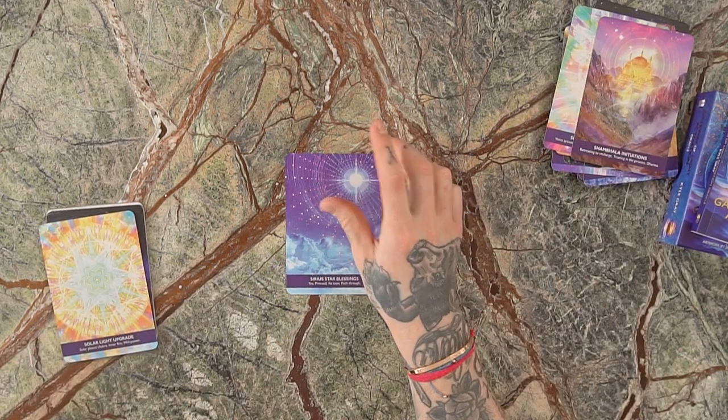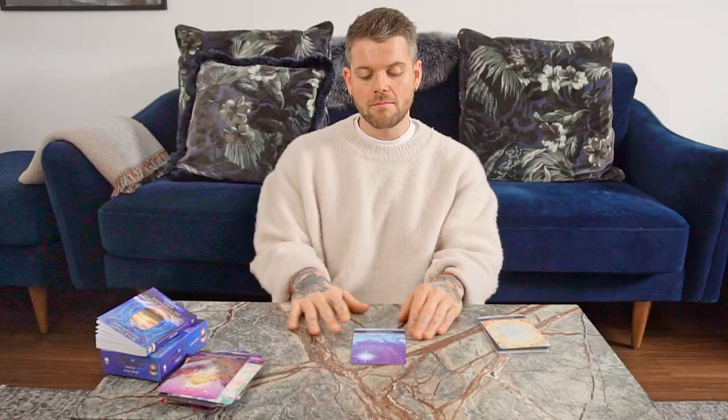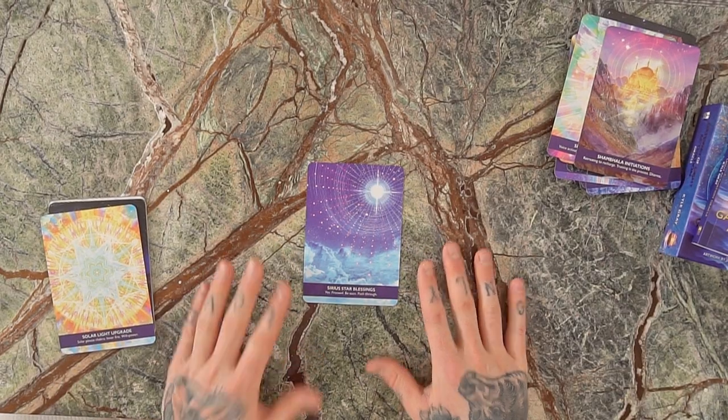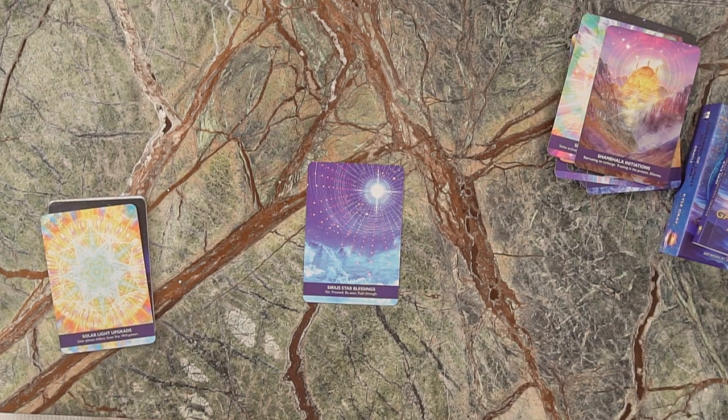We've got the Yes card — Sirius Star Blessings. Sirius is a star system, and the Sirian energy is about: yes, go forth, proceed, keep pushing. Whenever this card shows up for you, it's a message that what you're doing is working out — do not give up.